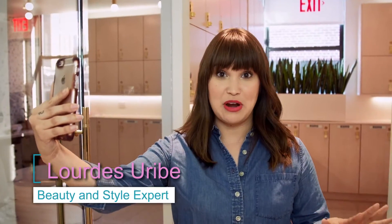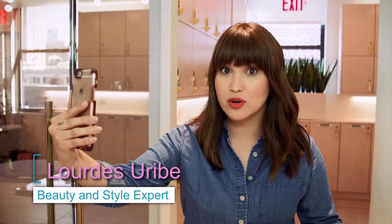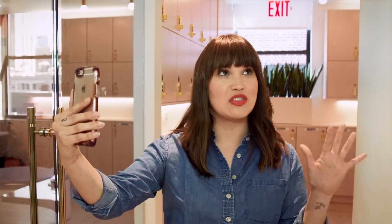Hey guys, hey Facebook Live. I'm headed to Latin America soon, so I called my two favorite beauty experts to help orient me on the iconic Latin looks that I should nail down to look and feel beautiful. Join me, let's go.